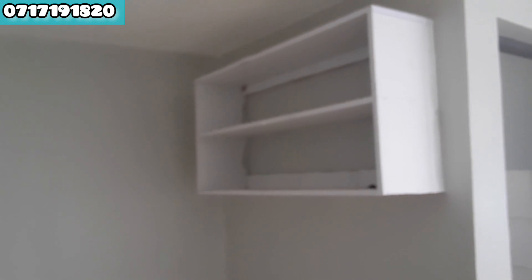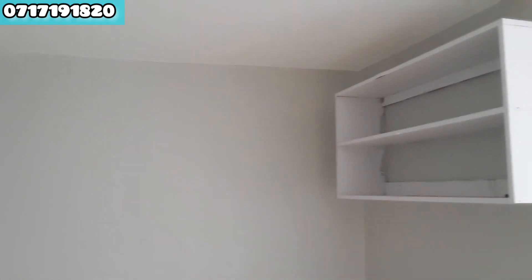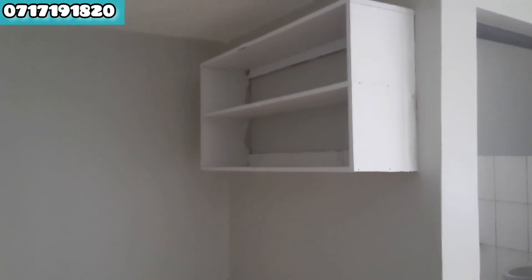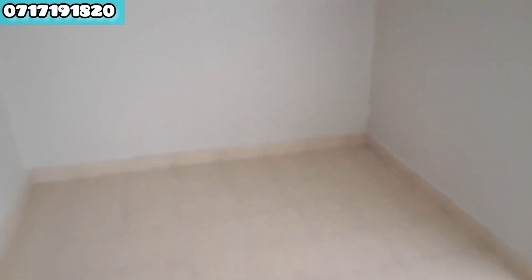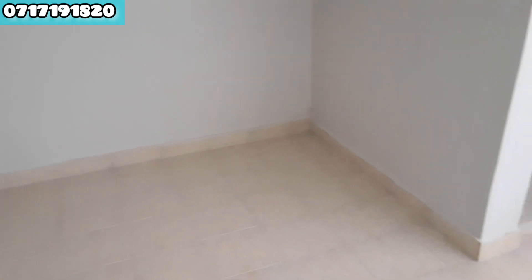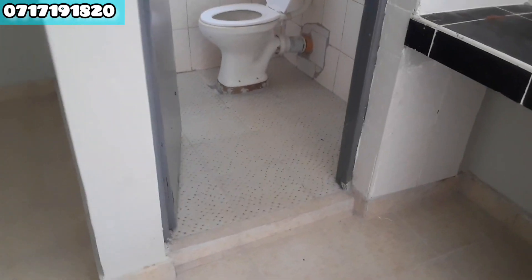I decided to put these shelves because it's easy and you can organize your clothes right here. I put a white shelf and for the wall, I came up with this light gray color. It's popping in this house.